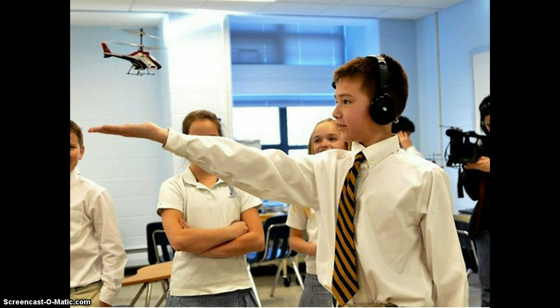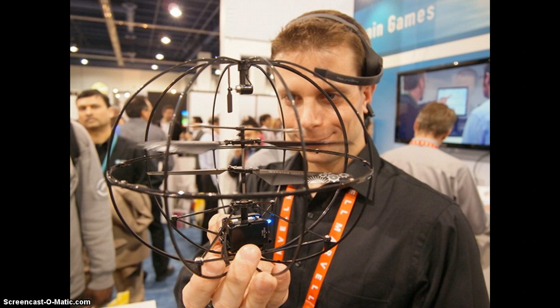Everyone who saw it in person was tickled by the ease with which they could pilot the device. Here's how it works. By wearing a Bluetooth headpiece with sensors, the Puzzle Box Orbit converts brainwave data into flight commands. The helicopter shoots into the air when you concentrate hard, and can be lowered when you relax the mind.